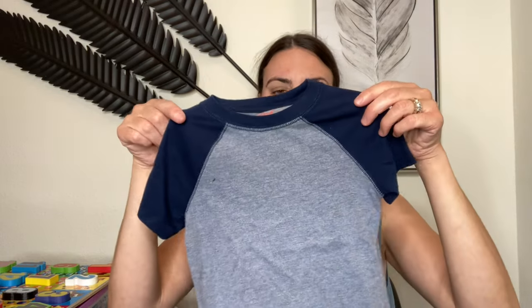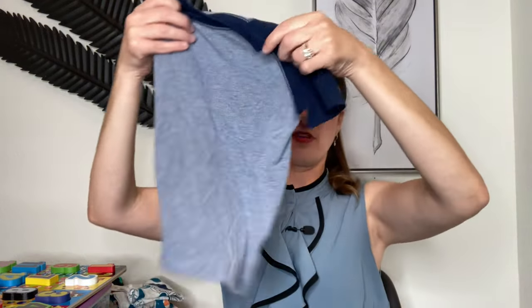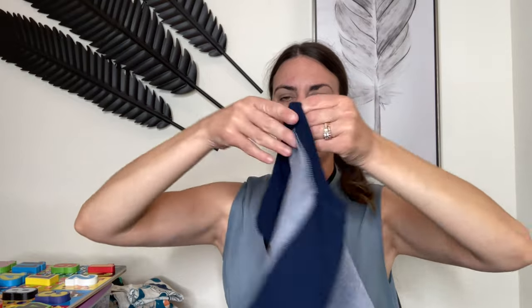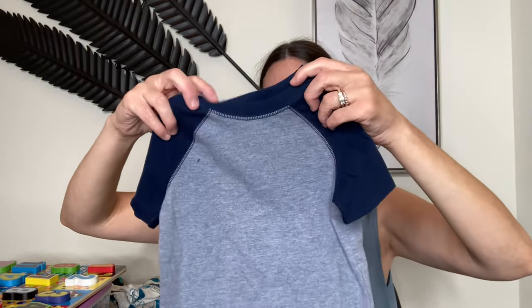Another top I got him — I think this one was also $4.50. It's called a raglan or raglan shirt. I like it because it's casual but you could also dress it up with like khakis or whatever. This is also a 3T and it has light blue in the middle with the sleeves and neckline in navy blue. I put this on him and he looked really cute.